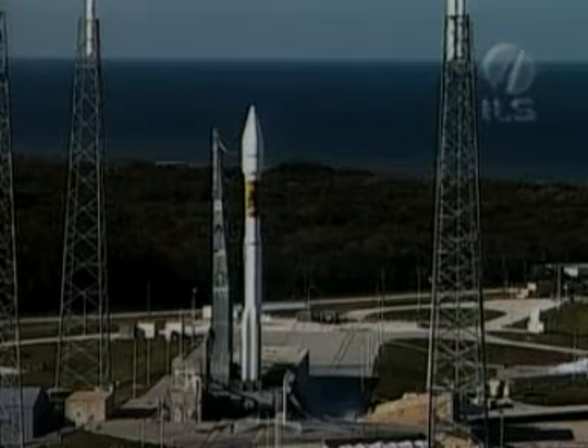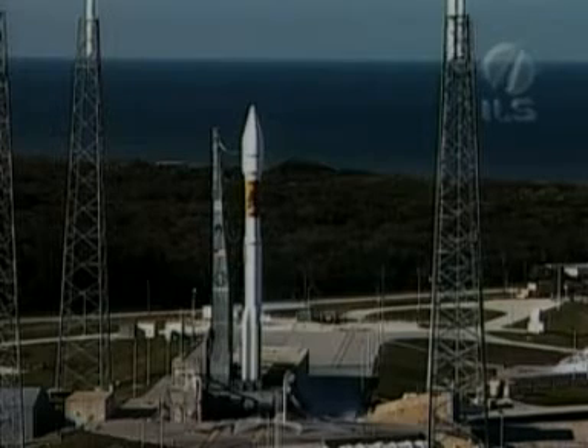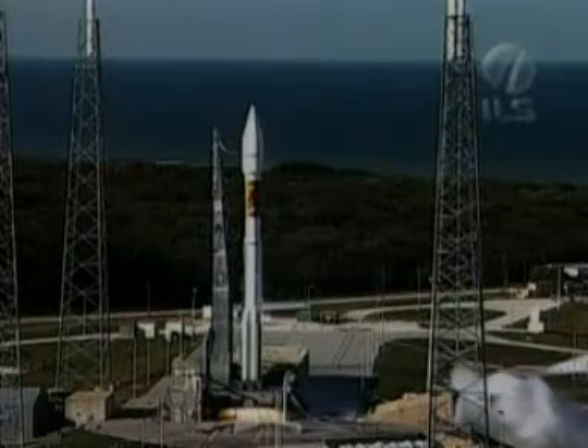Minus 20 seconds. Minus 16. This is Atlas Mission Control at T-10. 9, 8, 7, 6, 5, 4, 3, 2, 1, T-0.